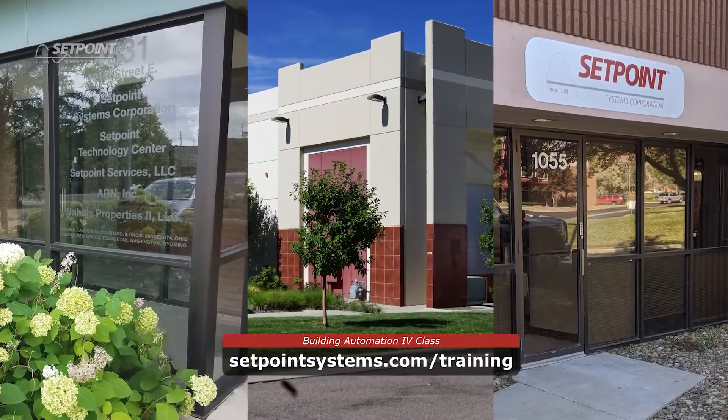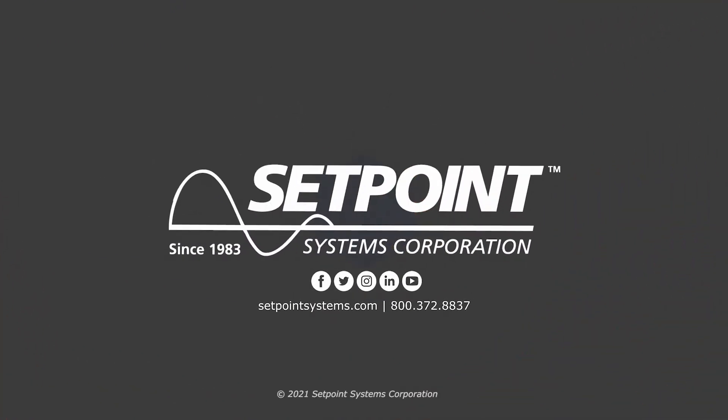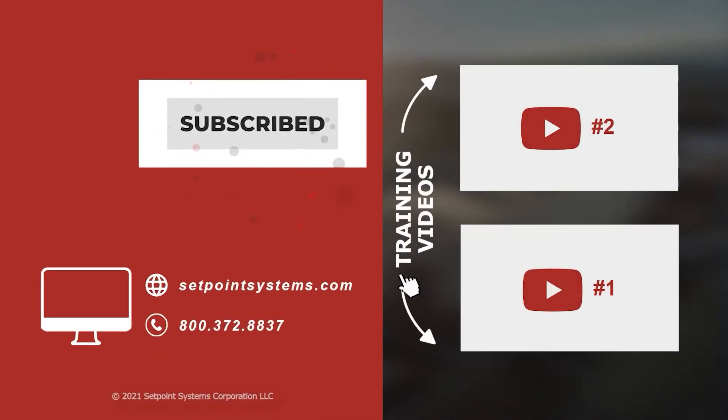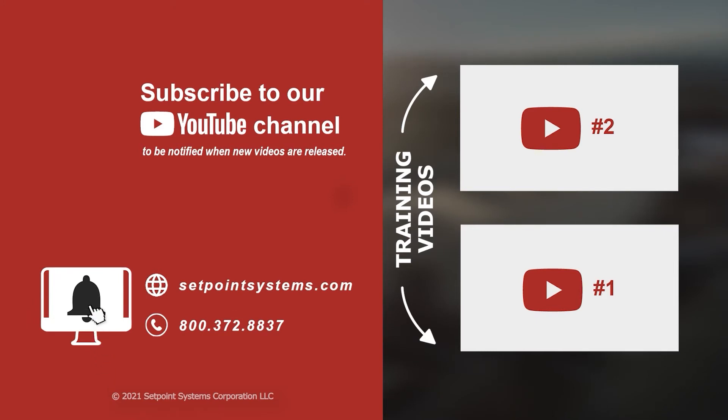We're looking forward to seeing you soon. Classes fill up fast, so sign up at setpointsystems.com/training. We'll see you soon.